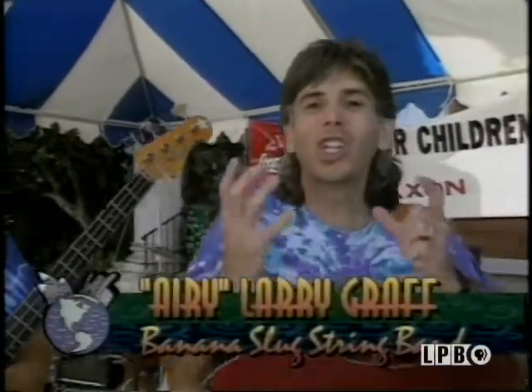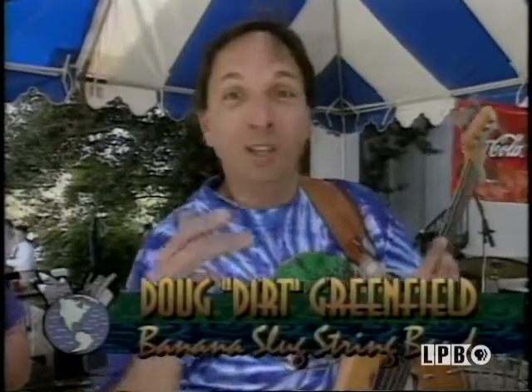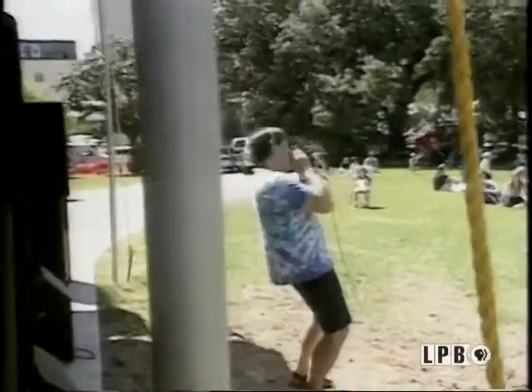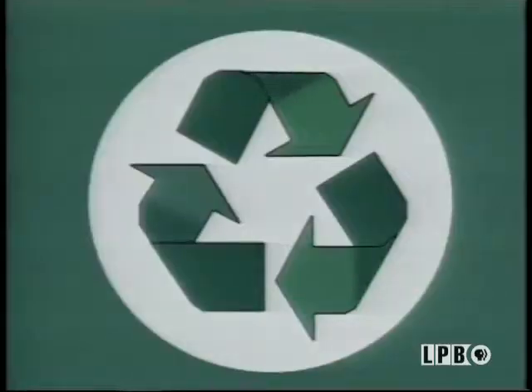Happy Earth Day to you guys. What is the key to recycling? The key to recycling is make sure when you drink a soda, you don't just throw it away — put it in a recycling bin. We can reuse it. Keep our earth green, put the landfills smaller. Recycling is the key, and you make the choice. When you go out to buy something, are you going to choose a container that you can recycle, or something that you're going to throw away? Happy Earth Day.